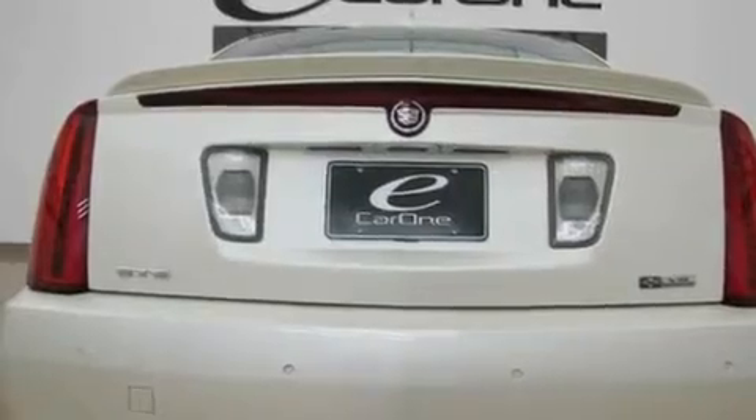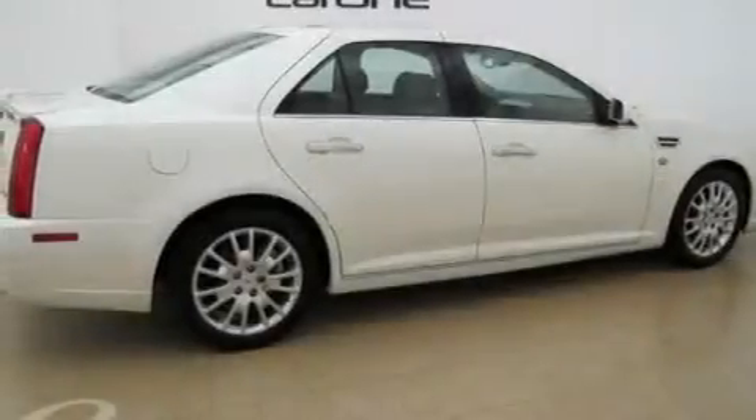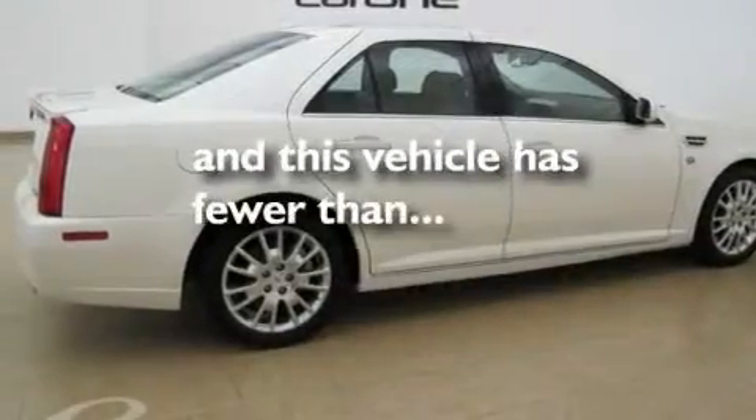Additional features include a low tire pressure indicator, a traction control system, and a remote start feature. This vehicle has fewer than 14,000 miles on the odometer.